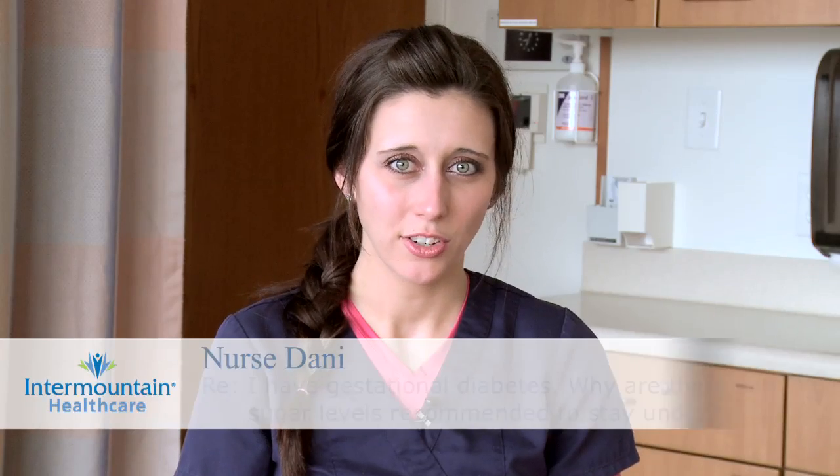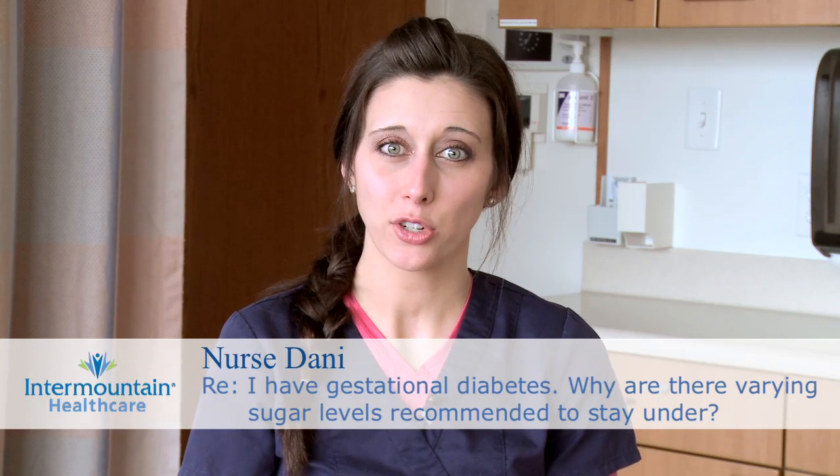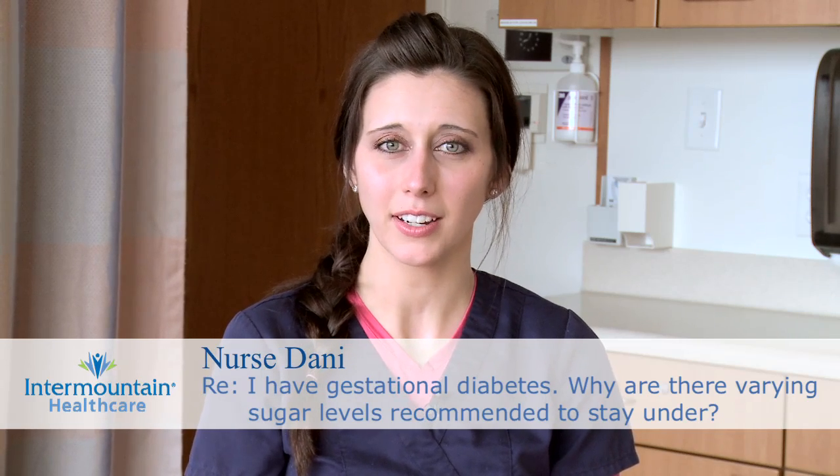Pregnancy causes a lot of changes to occur in a woman's body, and one of these changes is naturally occurring insulin resistance. This helps to ensure that the growing fetus gets the nutrients they need, and in most cases a woman's body compensates. Basically, if her pancreas is functioning properly, the body can compensate and there's no problem.